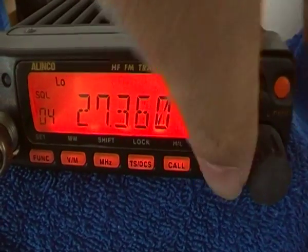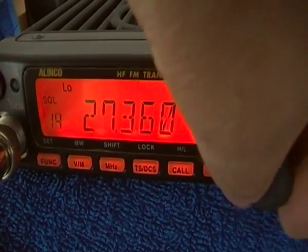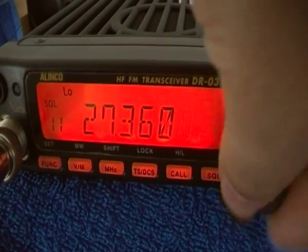I don't like the noise, but you can adjust the squelch from 0, which is fully open, to 20, which is fully closed.